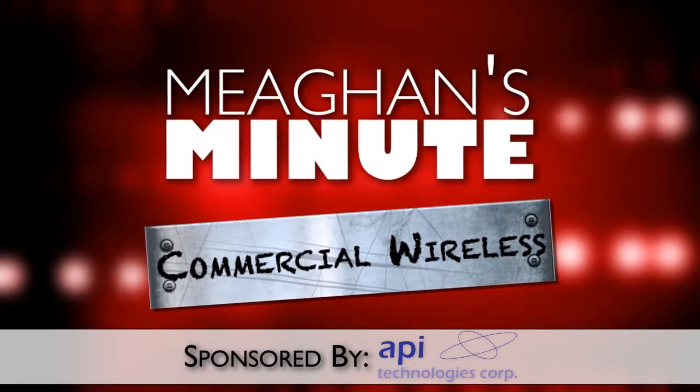Today's installment of Megan's Minute is sponsored by API Technologies. Volvo is further developing its cloud-based infotainment, which it recently partnered with Ericsson to create.